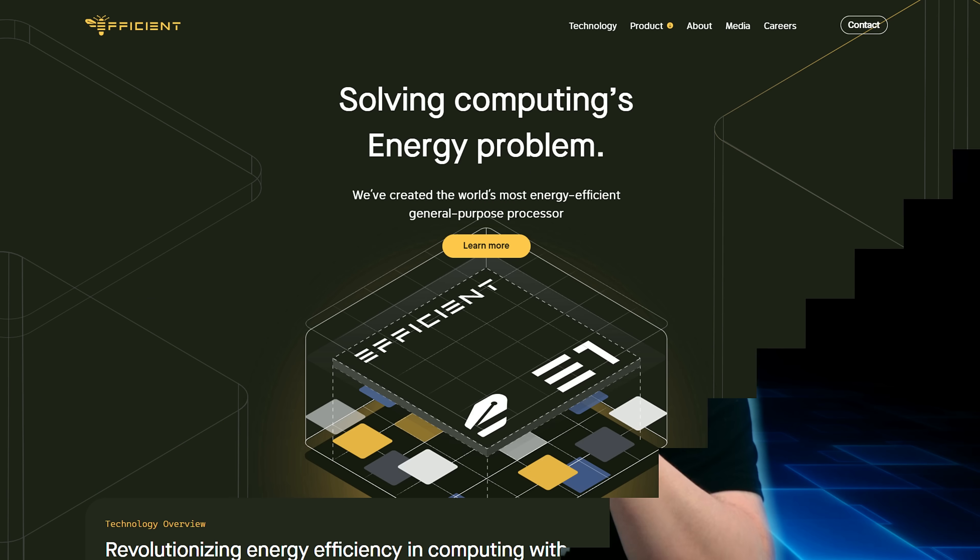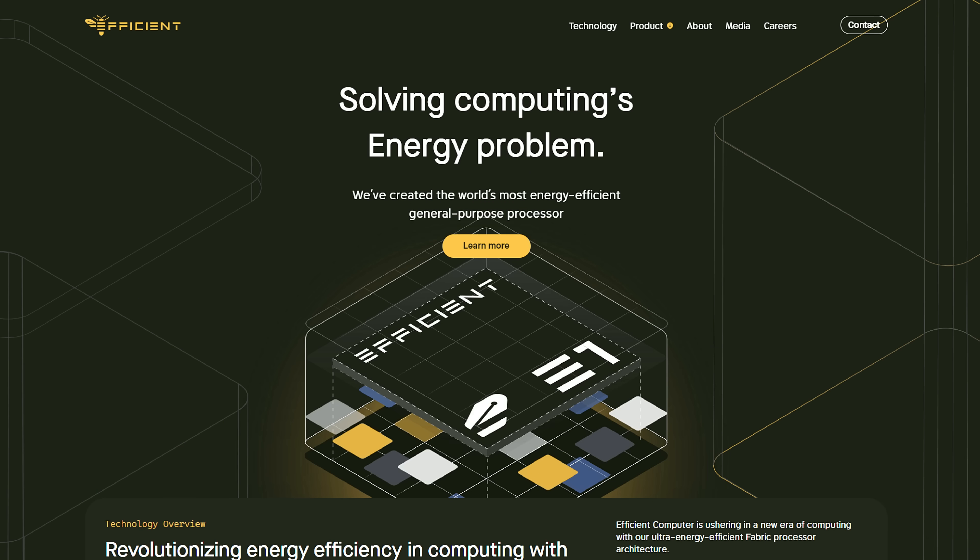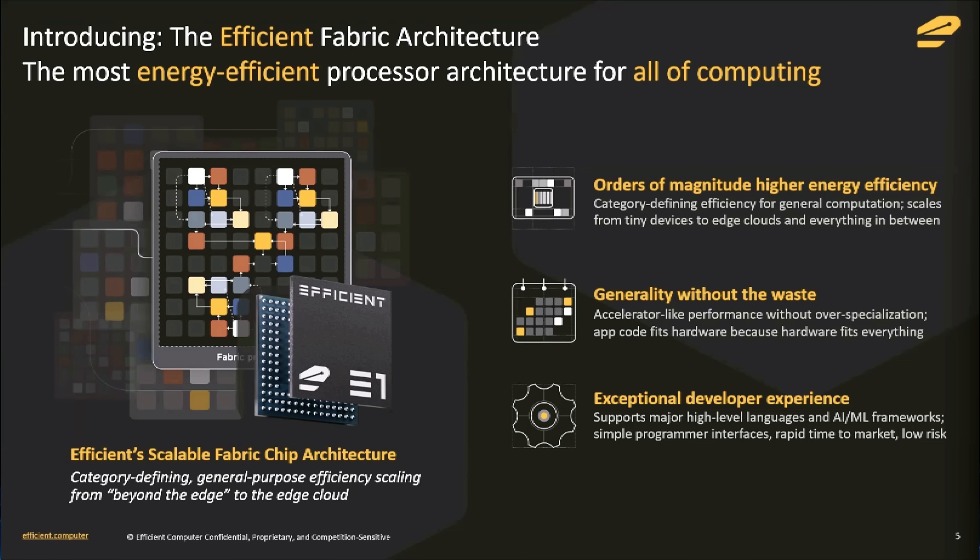It could still run C++. And that's the idea behind a new startup called Efficient Computer, who are announcing the Electron E1. The numbers seem somewhat insane, so I spent some time analyzing what the company is trying to promise here, and if it's actually worth what it says on the tin. It's a clean sheet processor with a custom ISA and compiler stack — which are usually red flags — but it's built upon a spatial data flow architecture.